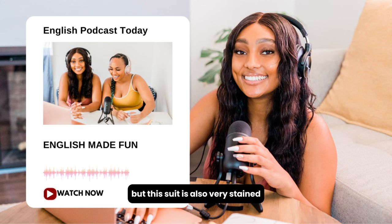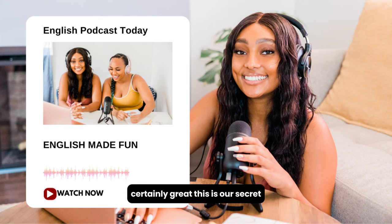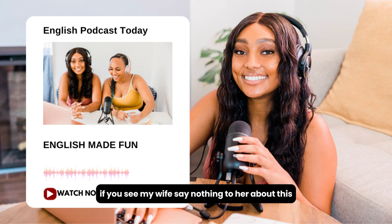Okay, I can have it ready tomorrow afternoon, but this suit is also very stained. I can't guarantee we can remove it completely. Fine. Can you also iron and starch this shirt? Certainly. Great. This is our secret. If you see my wife, say nothing to her about this.